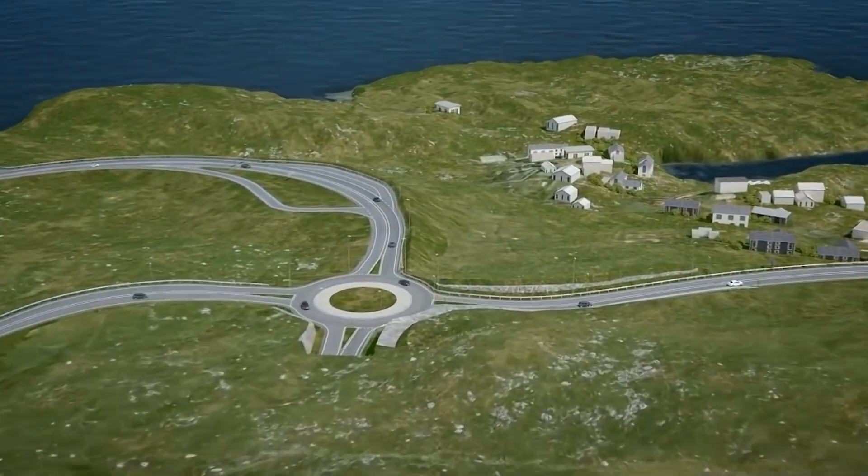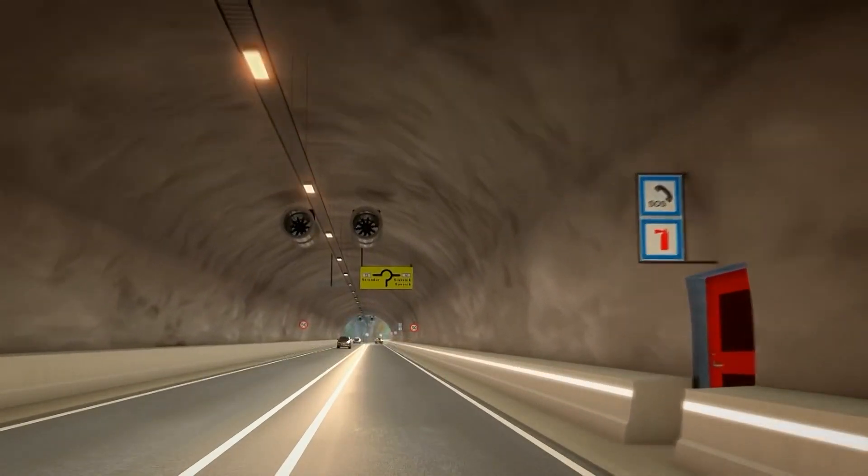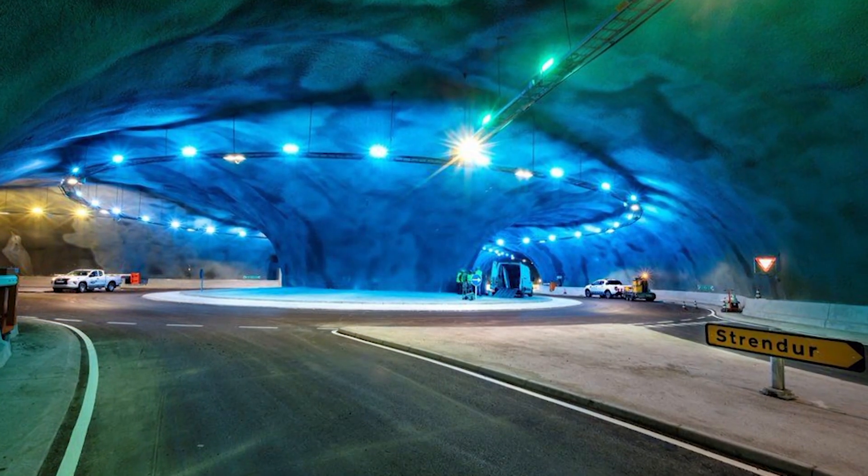As for the old road, it will be left for those who aren't in a rush and want to enjoy the magnificent fjords and legendary Scandinavian mountains.